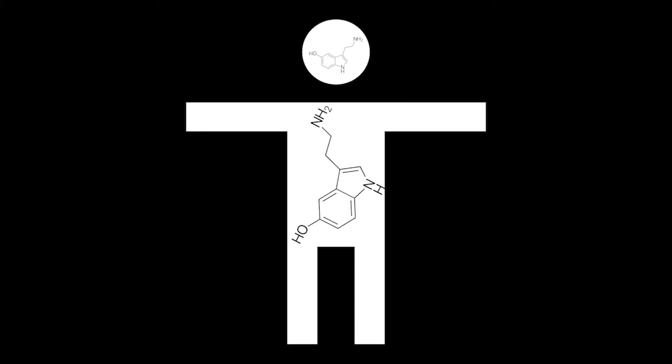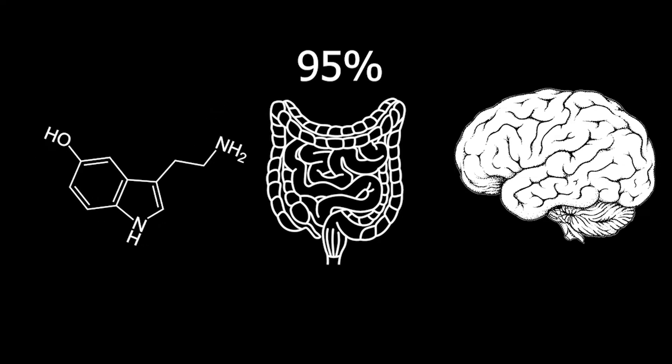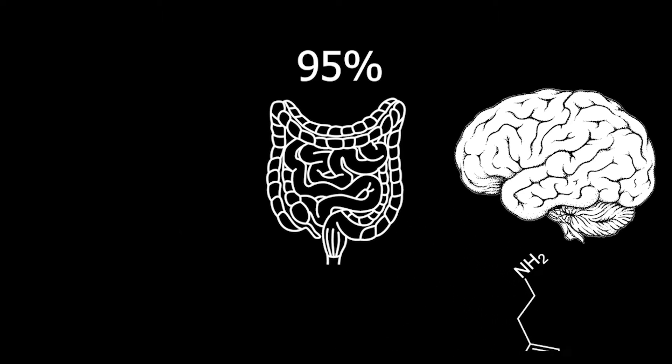Where is serotonin synthesized? In the video on the anatomy of the serotonin system, I said that while 95% of the serotonin in your body is made in your gut, all of the serotonin in your brain is made in your brain. That's because serotonin cannot cross the blood-brain barrier, the membrane that protects the brain from toxins in the bloodstream.